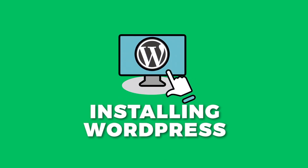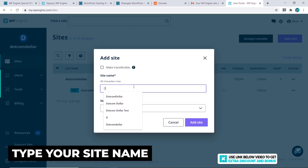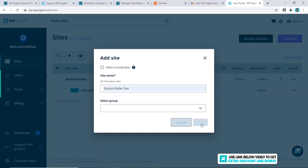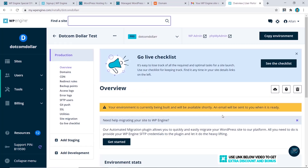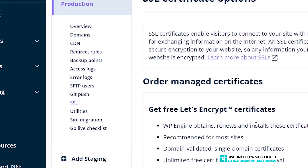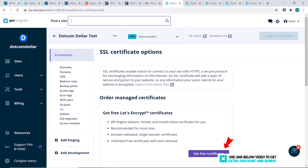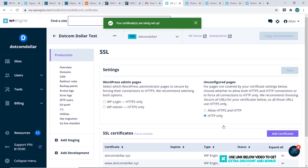Let's see how easy it is to install WordPress with WP Engine. To do this, we click on 'Add Site', type in your site name, click 'Add Site', then select 'Create a new site', and click 'Create Environment'. Give it a little time for WP Engine to build out the environment. For installing an SSL certificate, click on SSL, then 'Get Free Certificates', agree to the terms and conditions, and click 'Get Certificates' again.